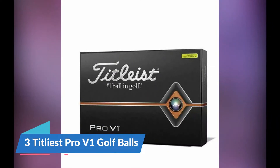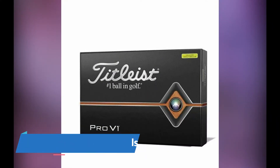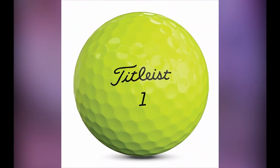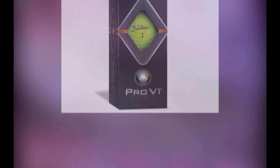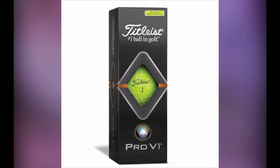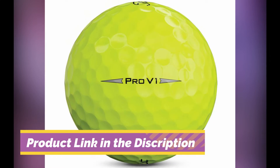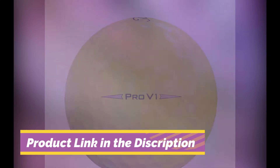Number 3: Titleist Pro V1 Golf Balls. The Titleist Pro V1 is probably one of the most well-known golf balls in the game. Although the Pro V1 is still going to be a medium compression ball, it has a soft feel. The soft feel helps you get the performance around the greens that you need, and you can do what you need to with this ball and play.